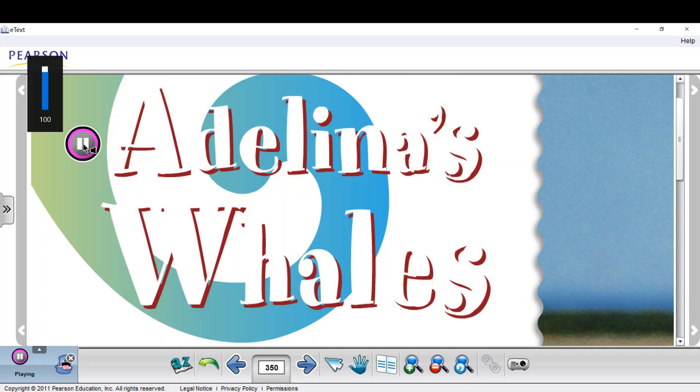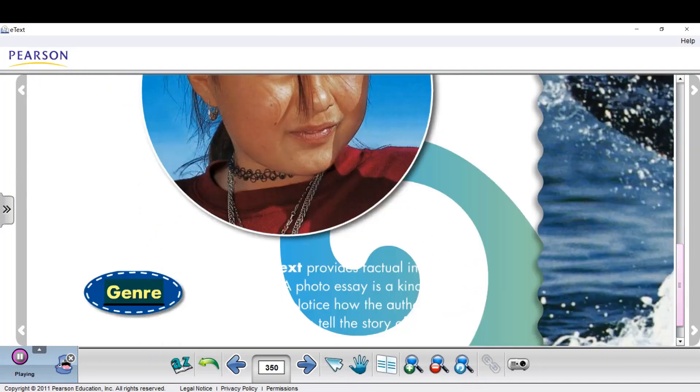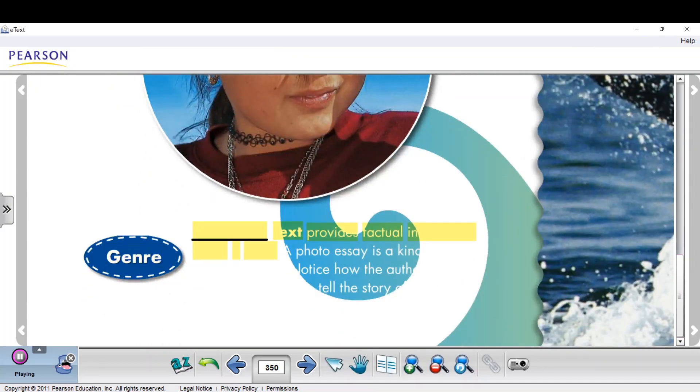Text and photographs by Richard Sobel. Genre: expository text provides factual information about a topic. A photo essay is a kind of expository text. Notice how the author uses photographs to help tell the story of Adelina.